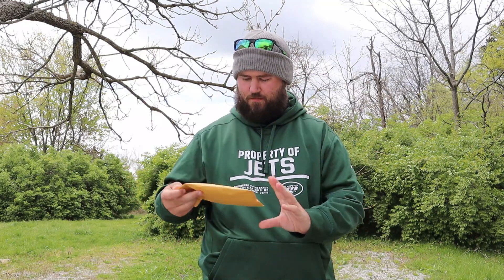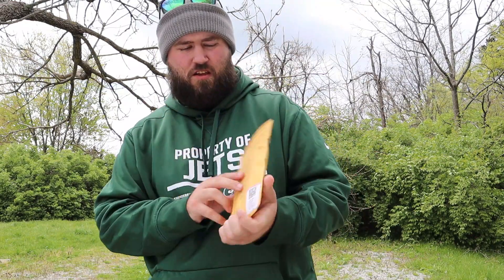Alright everybody, we're coming back today with another video. We actually got a package in from Hobbs Outdoors TV. He's a small YouTuber also. You can find him on Fishbrain and YouTube — it's Hobbs Outdoors TV. He sent me a package so I'm going to go ahead and open it.